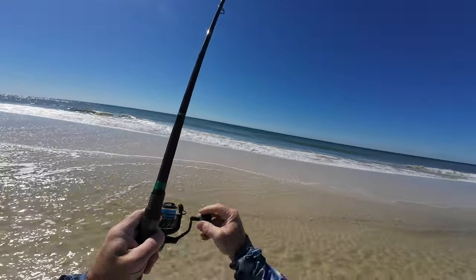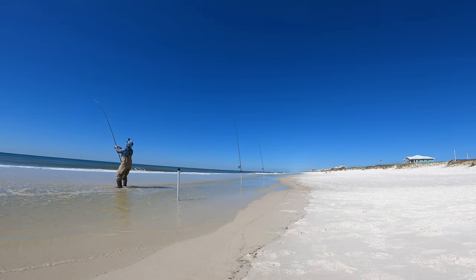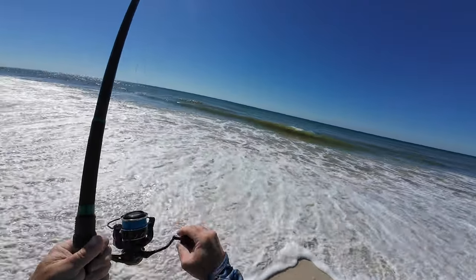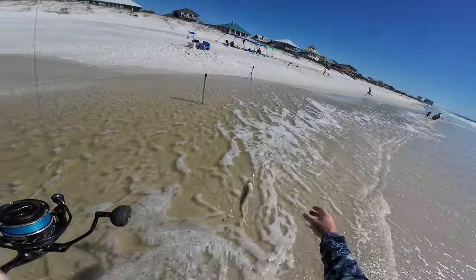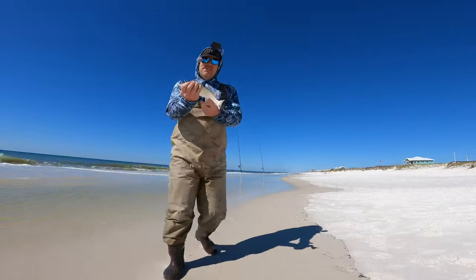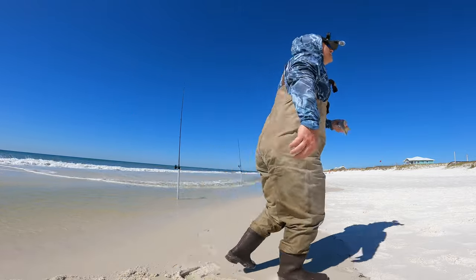Oh yeah, I think it's another pompano — this is heavier. Number three — oh come on, he's swimming in! Stay on. Where's he at? Oh, it's a big whiting — nice fat whiting. All right, I'll take it. Got another nice whiting for the cooler. The bite pretty much died down after that, so I loaded up, went home, and decided to come back during the eclipse — and that was a good decision.